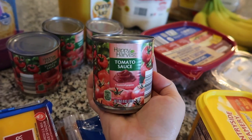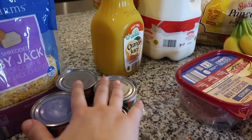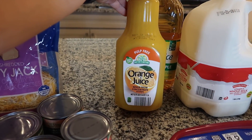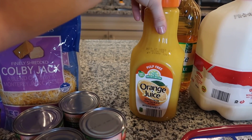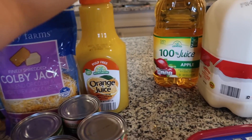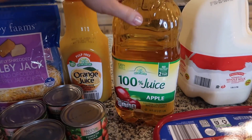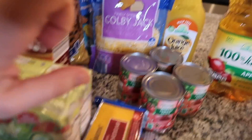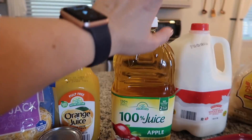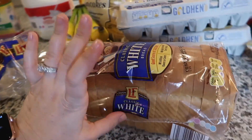I picked up four cans of tomato sauce — I use it in pretty much all my cooking and I was almost out. I also grabbed some pulp-free orange juice, mostly for Mason to have around the house. And I picked up a big container of apple juice — it's the same brand as the juice boxes — so he'll love it since he was all out.